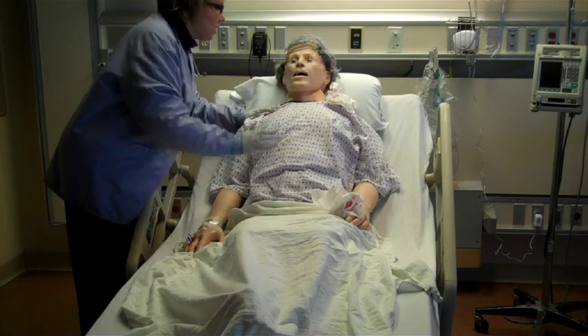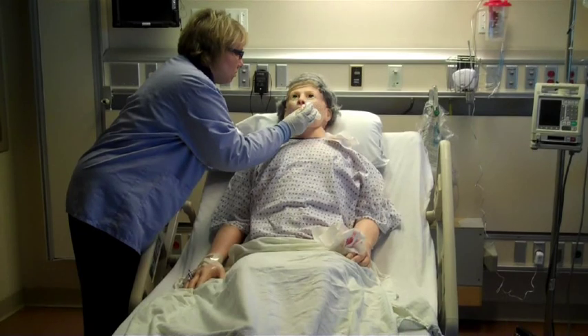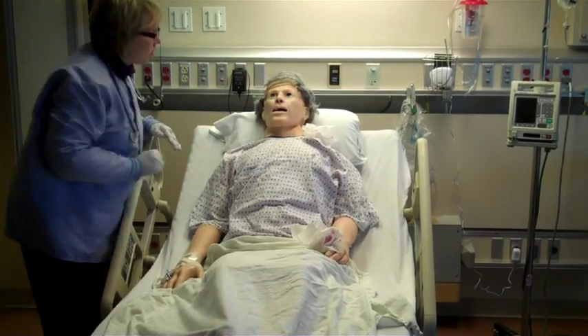Hi, Carol. How are you feeling? I can't catch my breath. You're really kind of sweaty there. I'm looking all bad. Let me go grab your doctor real quick — she's just right outside.